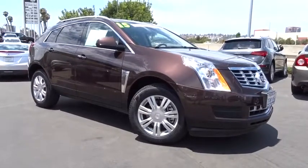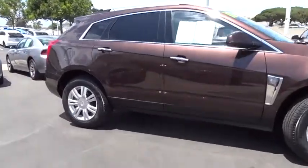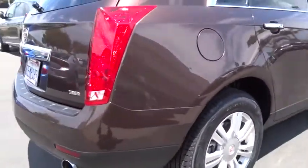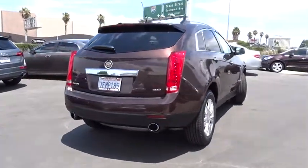The 2015 Cadillac SRX. The Cadillac SRX is beautiful from every angle. For driving enthusiasts, there's track-tuned handling, advanced engine power, and the added confidence of available all-wheel drive.